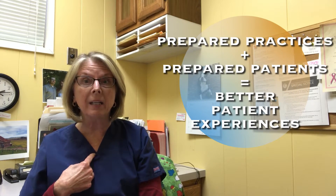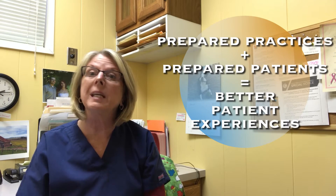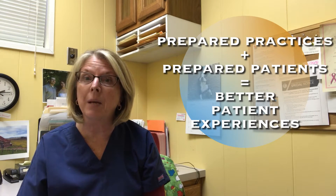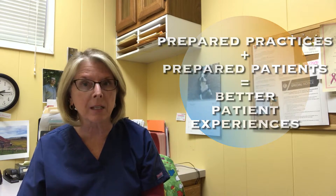And if we're ready on our end, that we have everything that the doctor is going to need to see that patient at that appointment, we are bound to have better encounters with our patients every single day. I hope this tip helps you out so that you can have great patient encounters. And if you have any questions, all you have to do is email me at tina@tappractices.com.